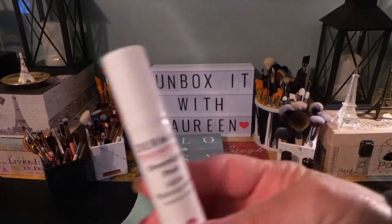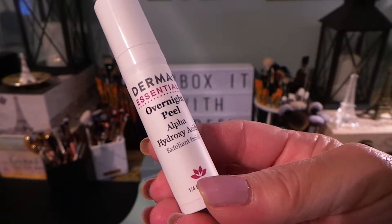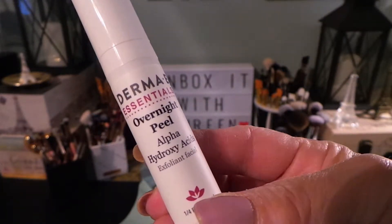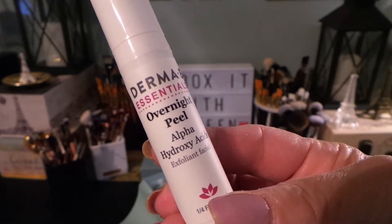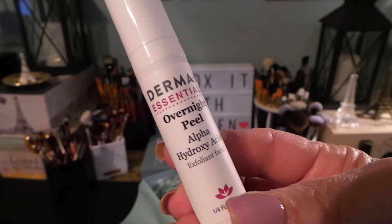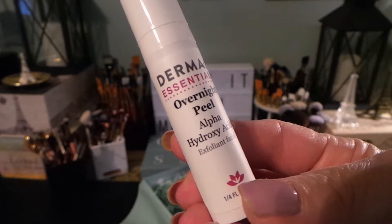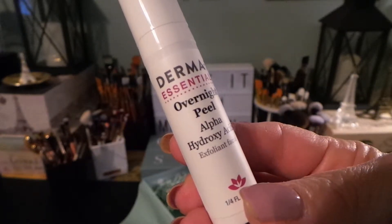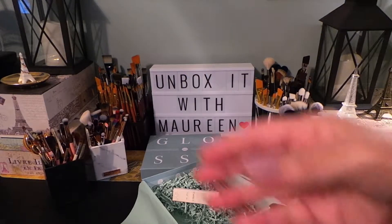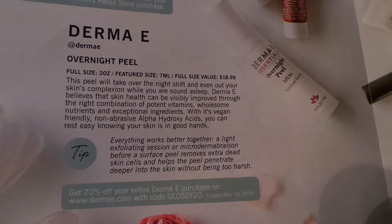This is from Derma E and this is their Overnight Peel — alpha hydroxy acids, an exfoliant facial. The full size is two ounces, the featured size is 7ml, and the full size is $18.99. It's your basic peel. I'll show it to you on the paper here if you want to stop and read.